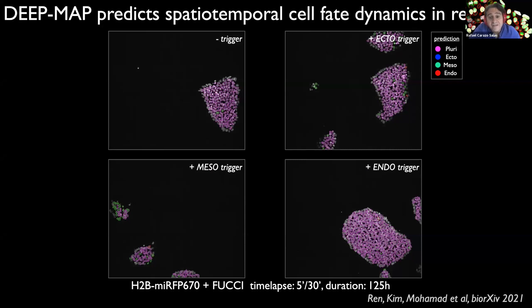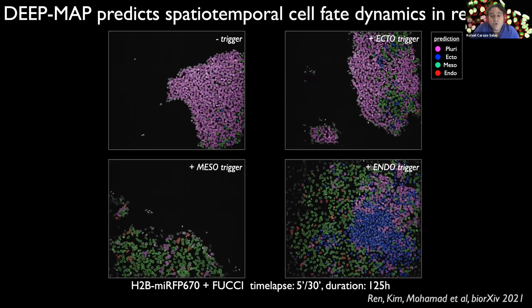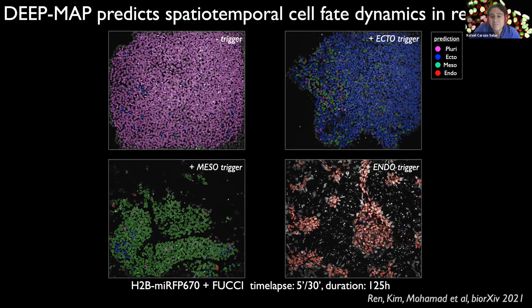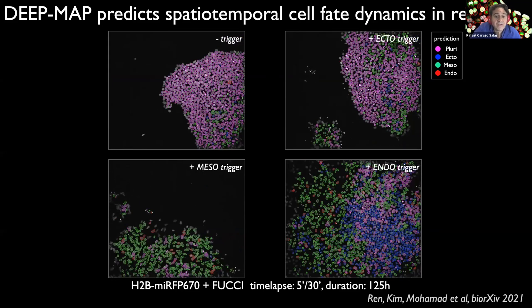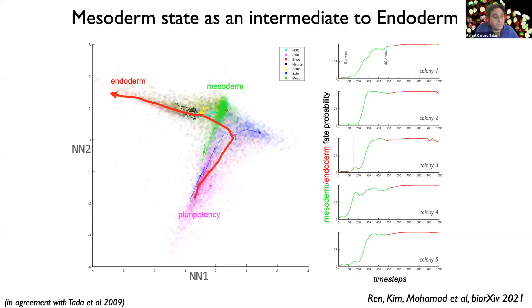What's even more powerful about DeepMap is that because fate assignment is predicted from live cell data, we can digitally augment image sequences to predict cell fate dynamics spatiotemporally in real time. This is illustrated in movies of four pluripotent stem cell colonies given no differentiation trigger, or an ecto-, meso-, or endoderm trigger. The neural network effectively predicts cell fate evolution live across multiple fates within compact colonies solely from proliferative information. Notably, DeepMap detects onset of pluripotency loss in some colonies already as early as eight hours following a trigger, versus two to three days by immunofluorescence.